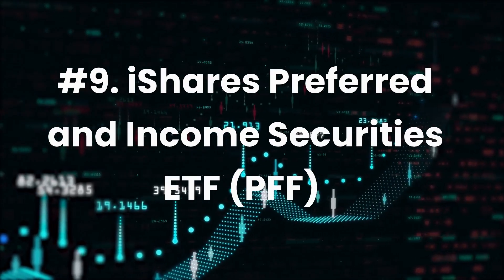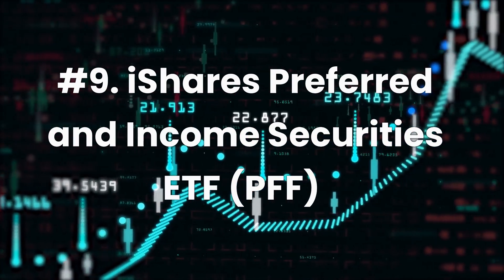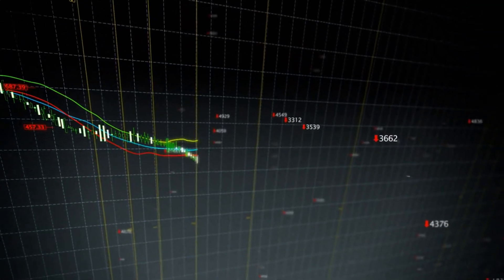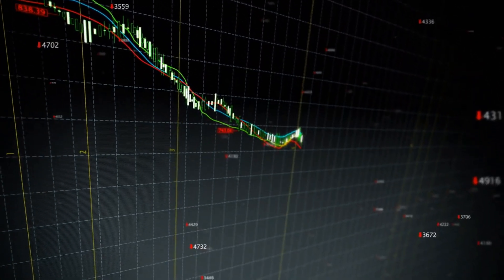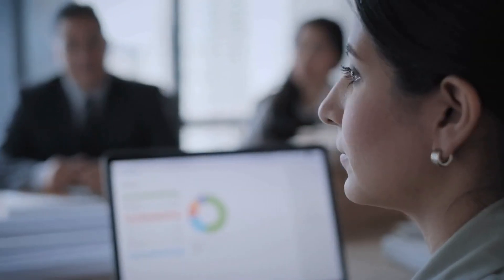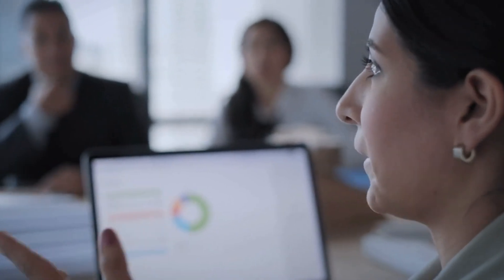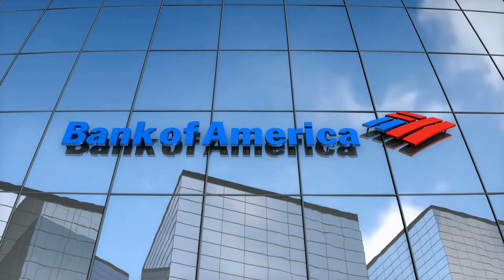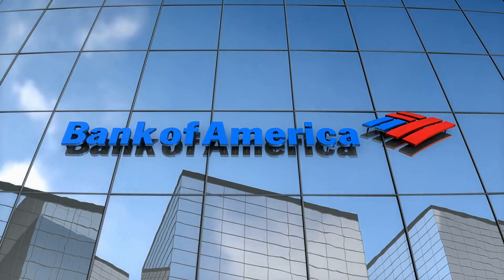Number 9: iShares Preferred and Income Securities ETF, ticker PFF. Expense ratio: 0.45%. Dividend yield: 5.61%. PFF is a viable alternative for investors seeking high yields, and seeks to mirror the performance and yield of the S&P US Preferred Stock Index. The portfolio is well diversified, with no security weighted more than 2.53%. However, it does tend to favor banks, diversified financials, and utilities. Some of the main holdings include Broadcom Inc., Wells Fargo & Co., Bank of America Corp., NextEra Energy, and Avenir Inc.